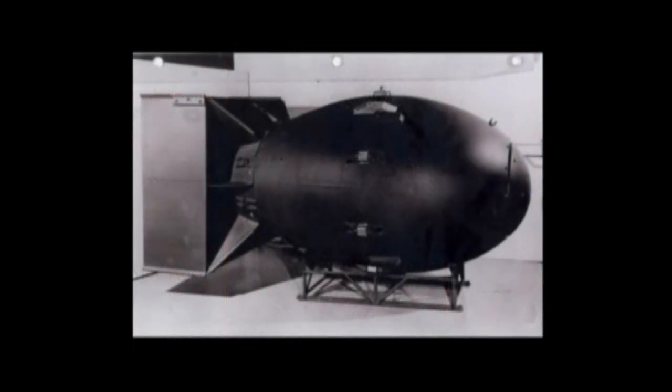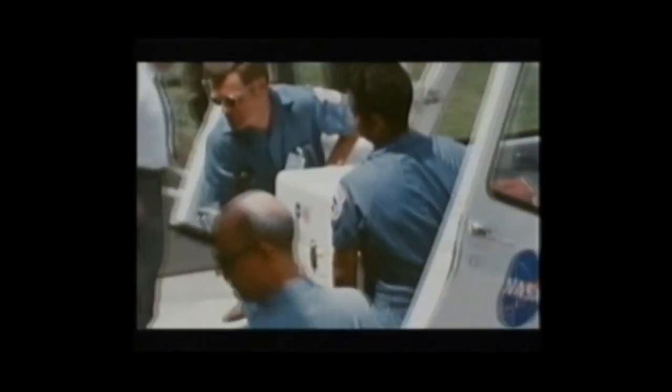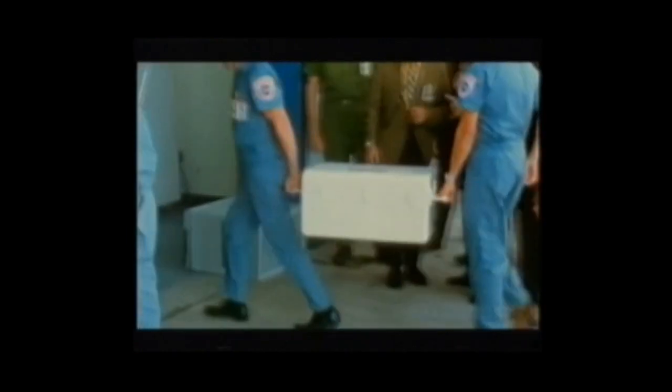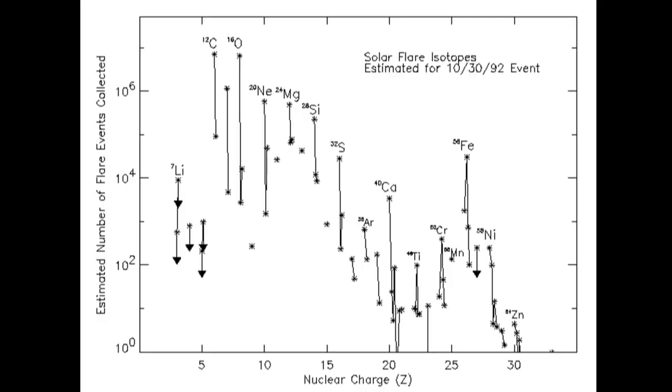If NASA wanted to lace their fake moon rocks with Helium-3, they could have obtained this isotope from nuclear materials. In total, the Apollo astronauts allegedly brought back 382 kilograms of rock. But Helium-3 is not the only solar isotope found in moon rocks. The isotopes Neon-21 and Argon-38 are two other solar isotopes used to calculate the cosmic ray exposure age of moon rocks, and there are several other isotopes and isotope ratios that can be used to authenticate the origin of moon rocks. Ignoring these other characteristic isotopes found in lunar samples is a fallacy of omission.